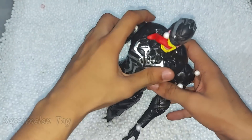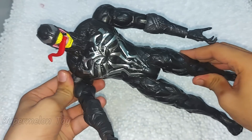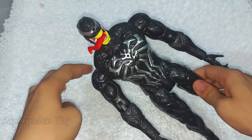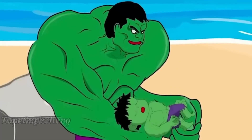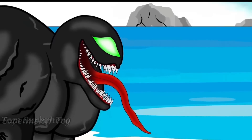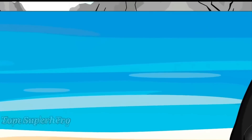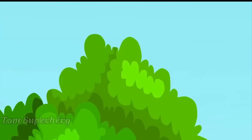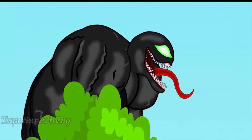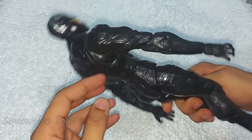Wow, he looks so scary and cool — he is the villain, he is Venom! Venom looking so cool, look at his tongue. He looks so scary cool!